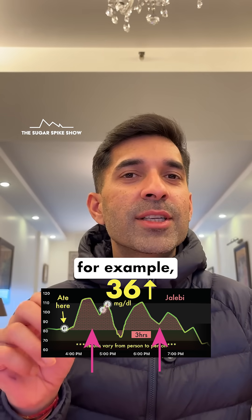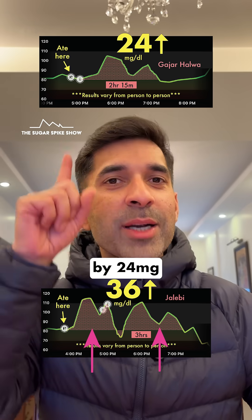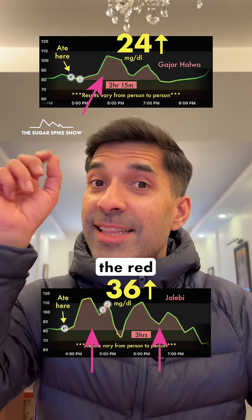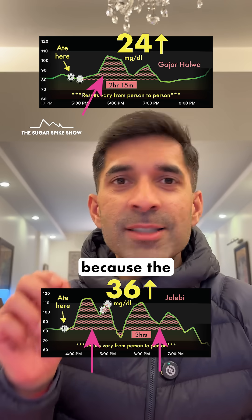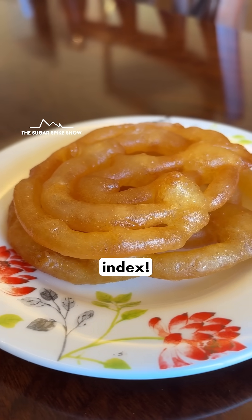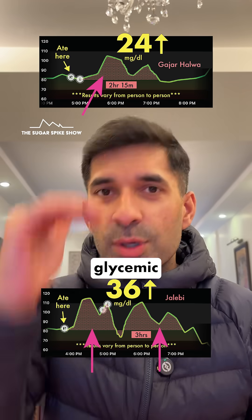This is in stark contrast to when I had Vankatori Gajar Ka Halwa. That had increased my blood sugar levels by only 24 mg — lesser than this. Plus, if you see the area under the curve, the red dots are much lesser compared to when I had jalebi. This makes sense because the main ingredient in jalebi is Maida, which has a very high glycemic index, whereas the main ingredient in Gajar Ka Halwa is Gajar, which has a low glycemic index.